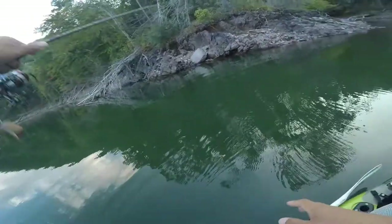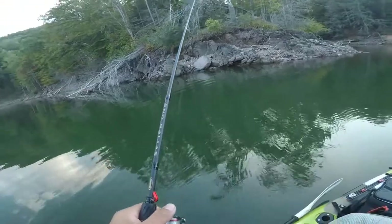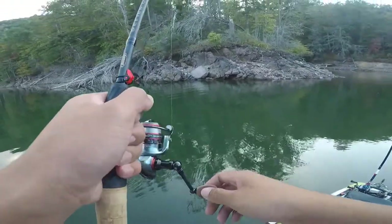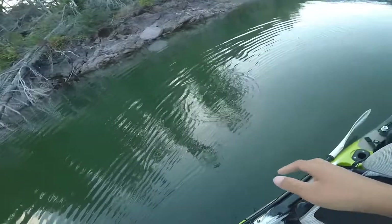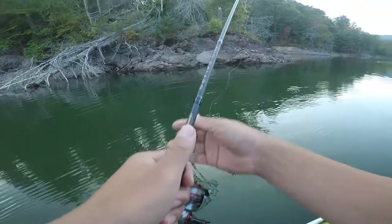What is up guys, welcome to the channel. We're going to do a multi-species challenge and the only thing we can use is the drop shot rig. We'll see what all we can catch with the drop shot. We're in about 30 feet of water. The best technique is to throw it right in the shallow water and make your way down the slope.